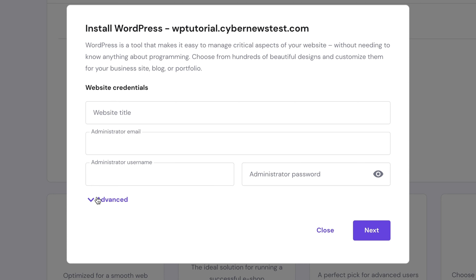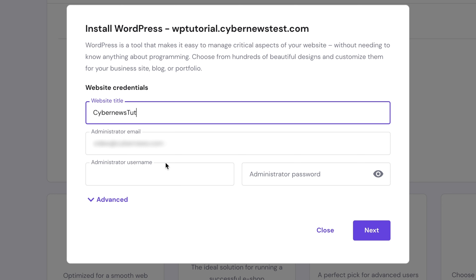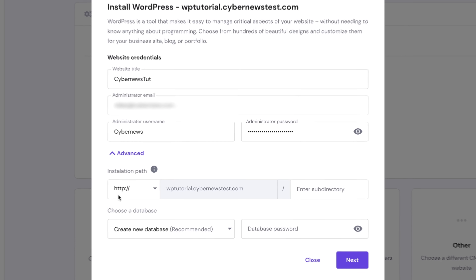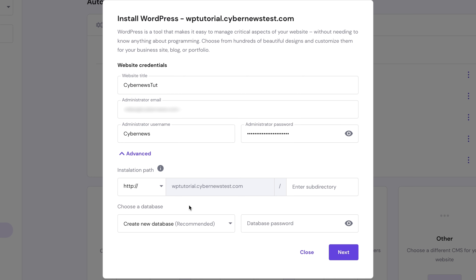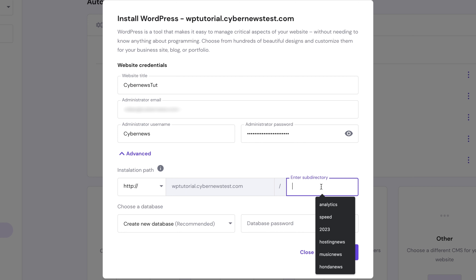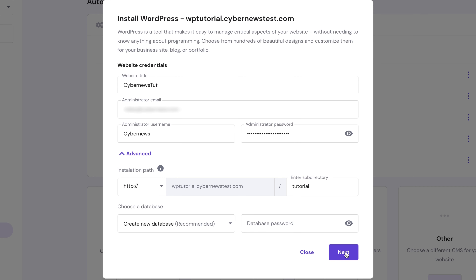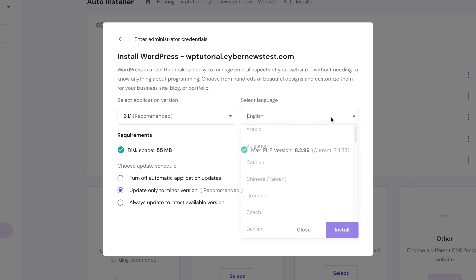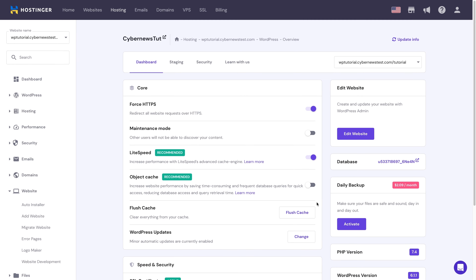On the newly appeared page, enter the name of the website you want to create, type in your email address, and come up with a username and a strong password. Then click the Advanced tab — here you can customize your database creation and add your subdomain. Type it in and click Next. On the following page, Hostinger automatically selects the newest versions, so you don't need to change anything except possibly the language for your WordPress installation. Finally, press the Install button and wait a few seconds. You can then click here to get to your WordPress dashboard.